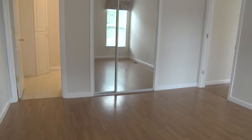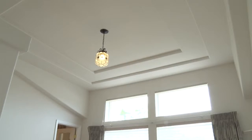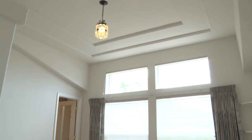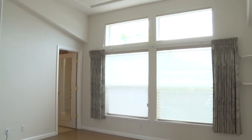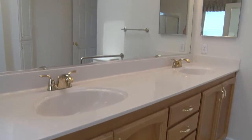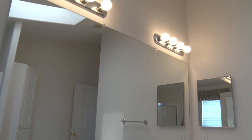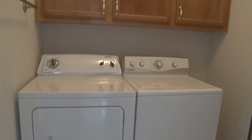The two bedrooms have high ceilings. The huge master bath includes double sinks. The large laundry room includes a washer-dryer.